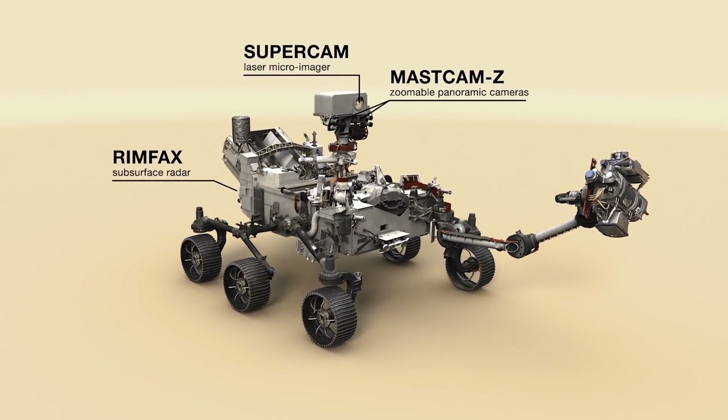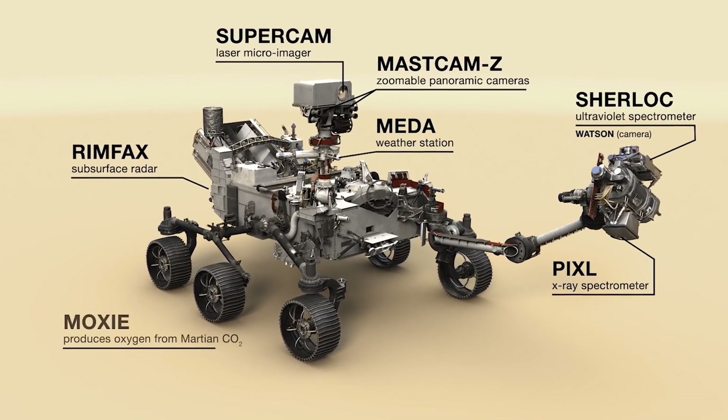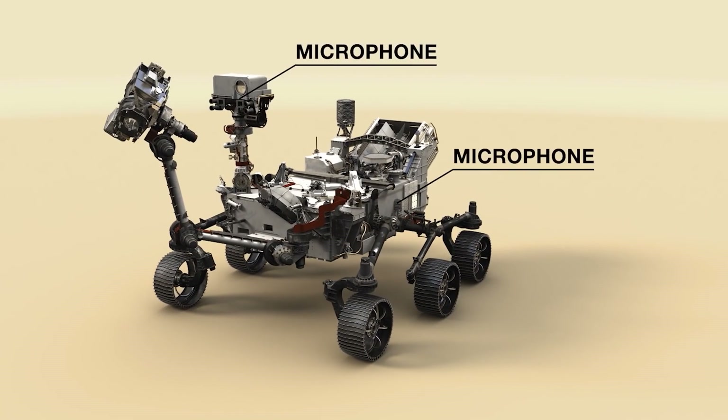Among them are an advanced camera system, spectrometers, a subsurface radar, and a weather station that will provide measurements of temperature, wind speed, pressure, and relative humidity. A special feature are the microphones of the rover, which will record sounds from Mars for the first time.